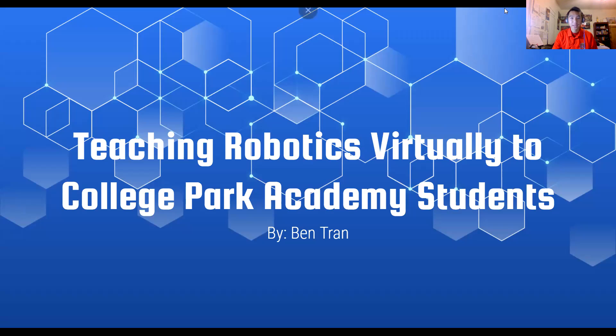Hi, my name is Ben Tran. I'm an electrical engineering major and a sophomore in the Science and Global Change Scholars. Today I'll be talking to you about my practicum, which was teaching robotics virtually to College Park Academy students.